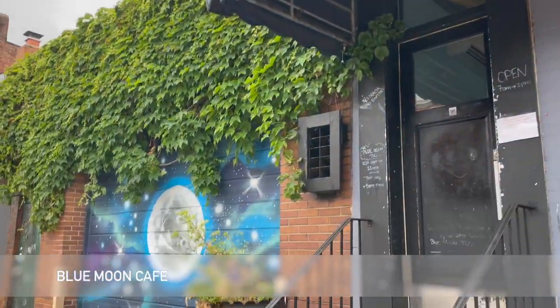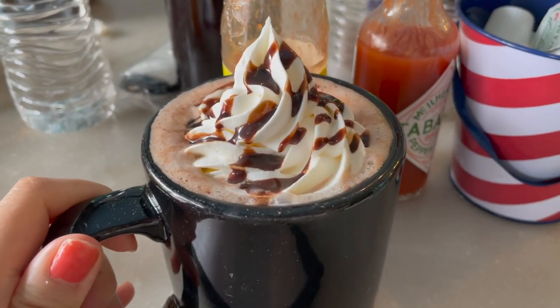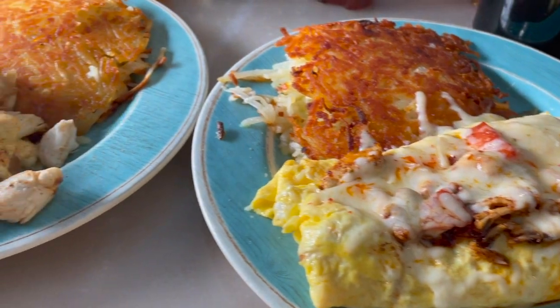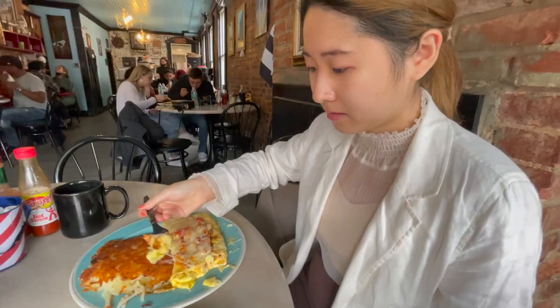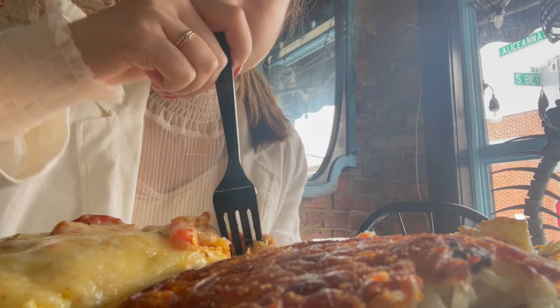We finally got to a place I was waiting to go to — Blue Moon Cafe. The brunch spot has a lot of bright and funky artwork inside, and my crab omelet was stuffed to the brim with crab. Highly recommend this place, but the wait can be long so make sure to come early.